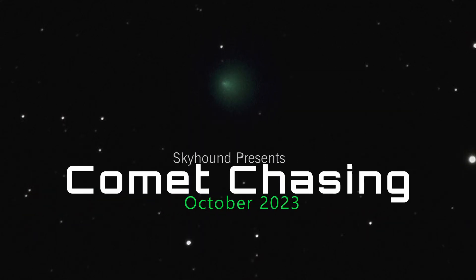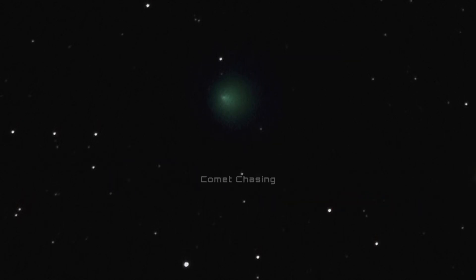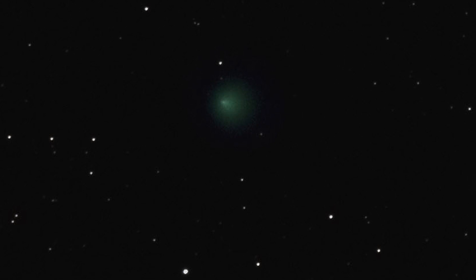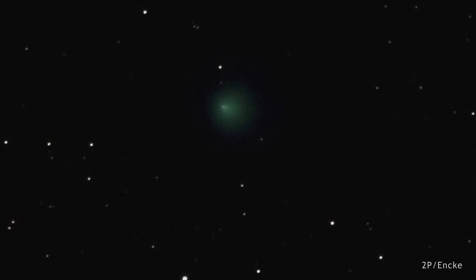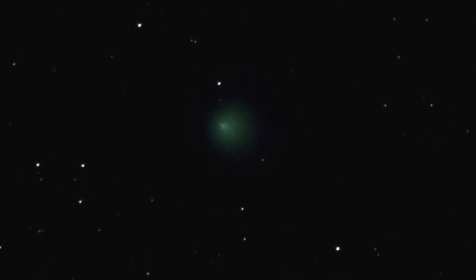Greetings, fellow comet chasers. As October unfolds, we have a new comet discovery, updates on C/2023 P1 Nishimura and 12P/Pons-Brooks, and of course the chance to observe this month's bright comets: 2P/Encke, 103P/Hartley, and C/2020 V2 ZTF.